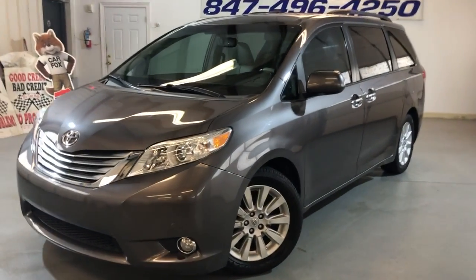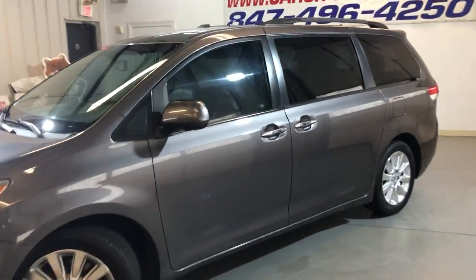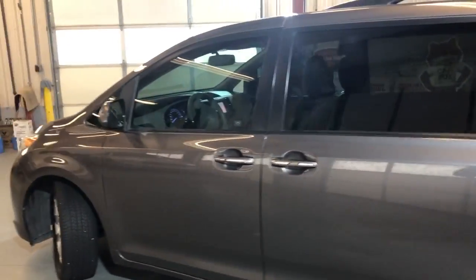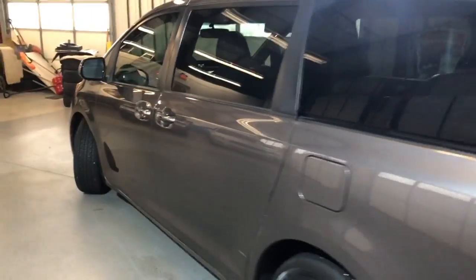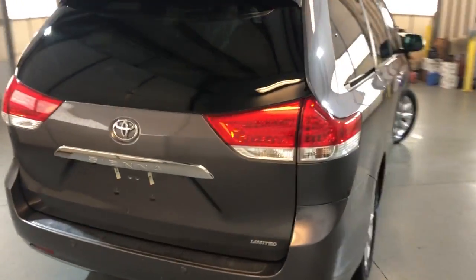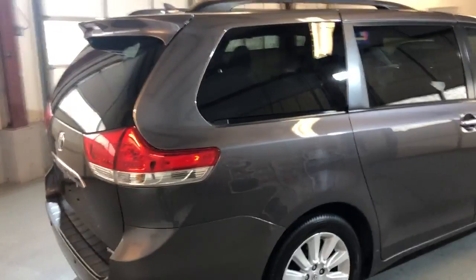There's a 2012 Toyota Sienna Limited, 116,000 miles on it, one owner minivan. Nice looking, nice color — grey exterior over grey leather interior.